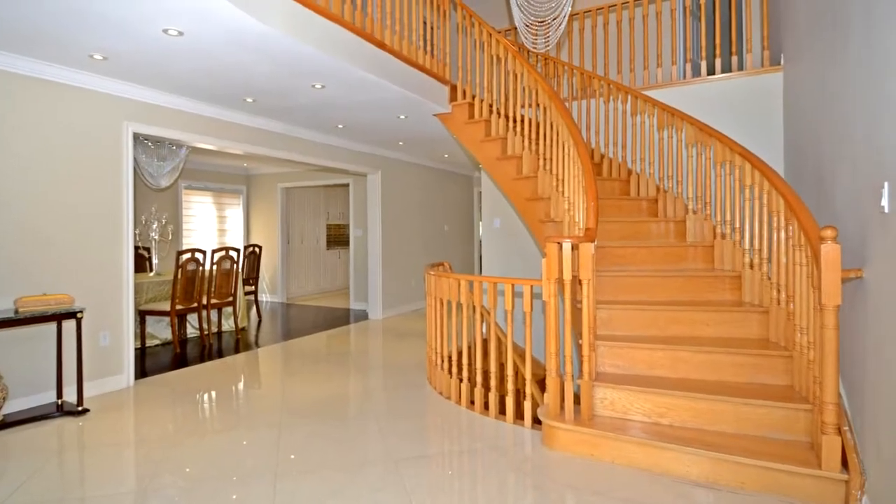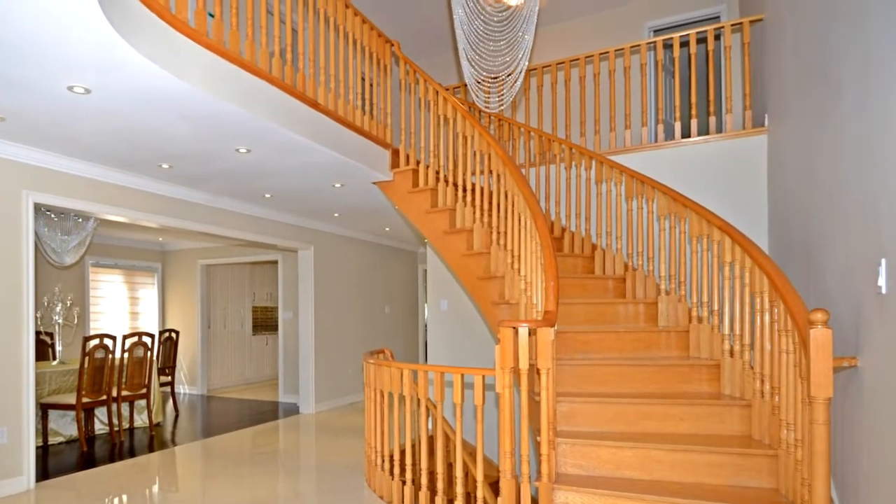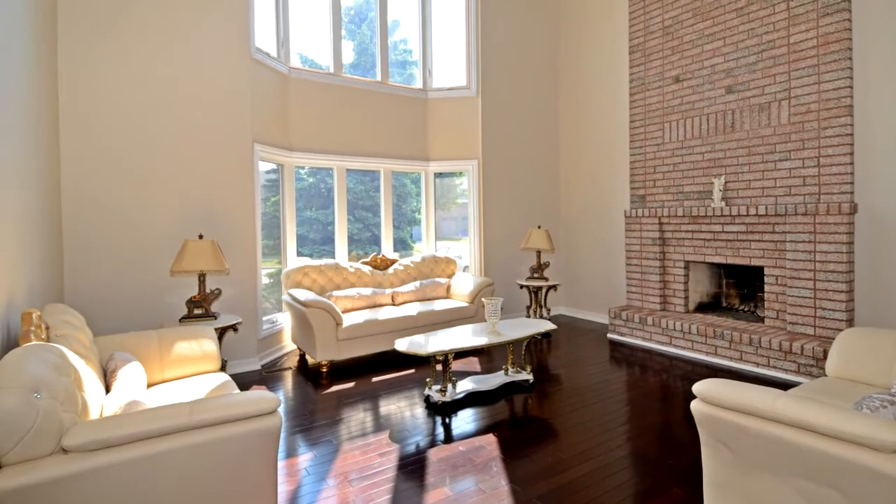Newly finished Chef's Dream Kitchen with granite countertop, living room with 17-foot coffered ceiling, premium baseboard, pod lights and chandeliers.